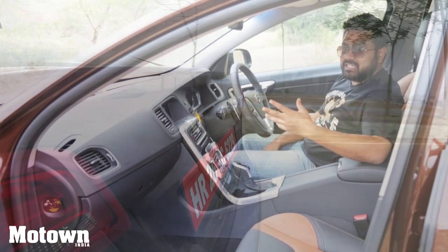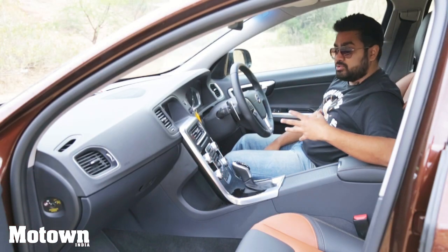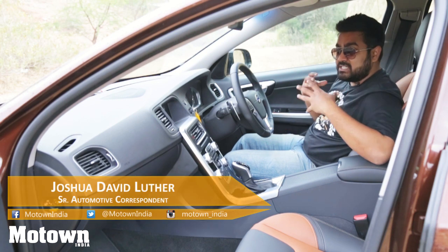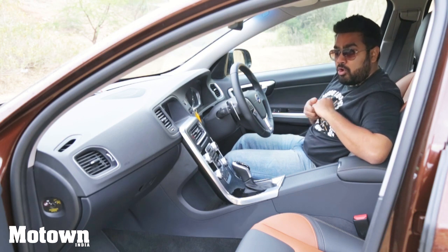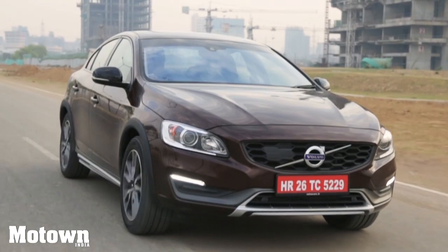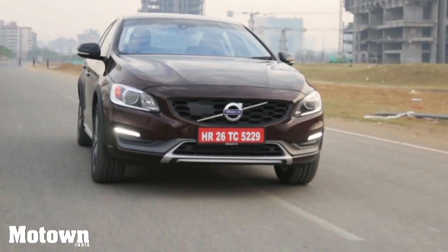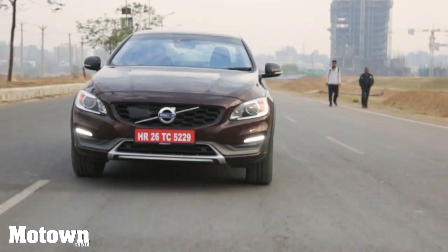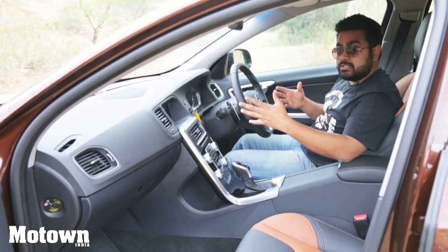Now we heard what PT had to say about the Volvo S60 Cross Country, and I'm here to walk you through the interiors. My name is Joshua. Volvo as a company has been working with orthopedics for probably several decades, enhancing the support that seats provide. You're getting a lot of lumbar support and shoulder support, and these seats are very comfortable. Apart from that, you're getting a very contemporary dashboard.